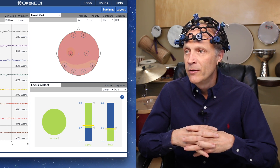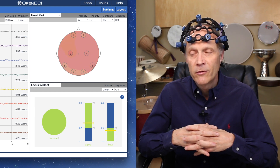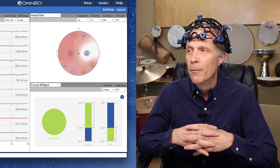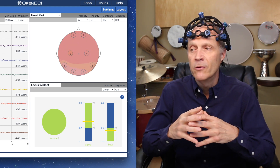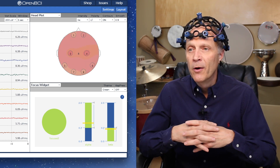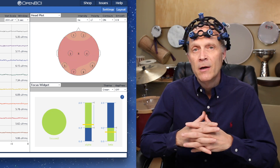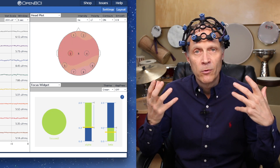You'll see I'm pretty steadily in the focus zone, with pretty even activity across my brain. The colors on the head plot are pretty consistent, with some variations. We're relating those to the specific rhythms and what's going on with the ambient. The idea here is that we're collecting this kind of data and then using it as a way to predict what to deliver someone.